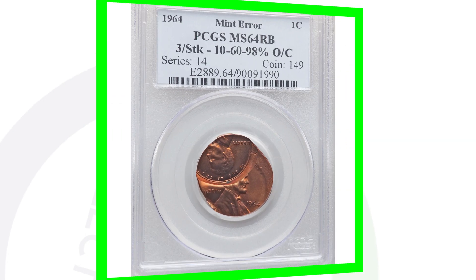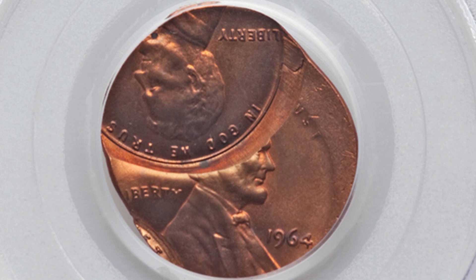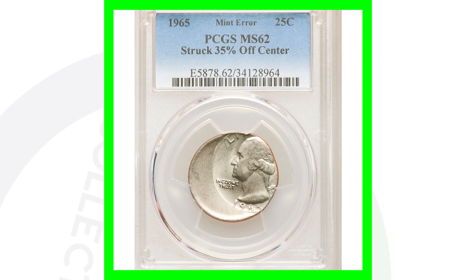The Walking Liberty is one of the most beautiful coin designs ever, so for it to be struck this far off center is super rare. Here is a 1964 Lincoln cent that has been triple struck — struck three different times and off center. Something like this is extremely unique and rare, which is why this coin sold for over $660.